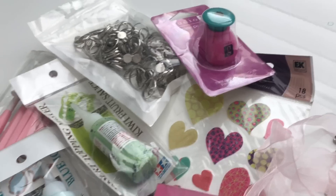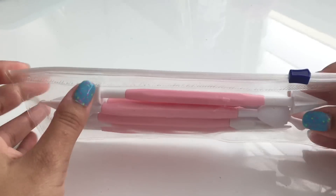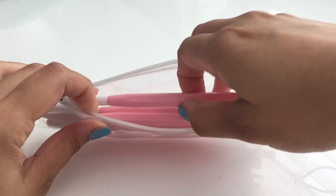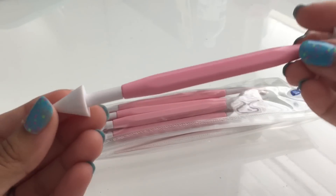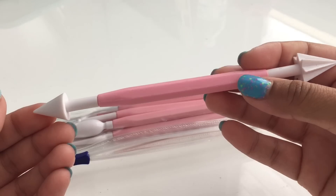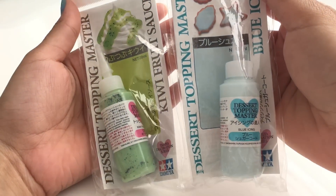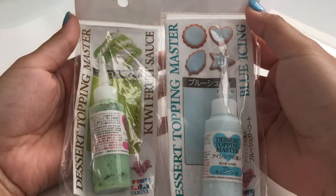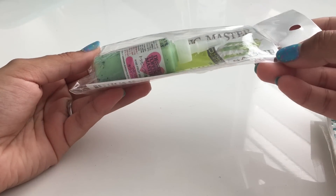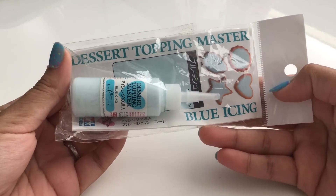The winner of the giveaway will receive six modeling tools — they are pink and originally intended for sugar paste, but I use them with polymer clay. I'm also giving away a Tamilla sauce and an icing: this one is a kiwi sauce and this one is a blue icing. This can be used on baked clay and other surfaces.